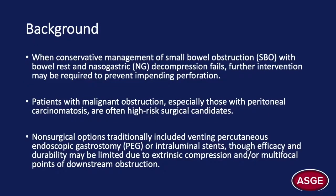Standard management of small bowel obstruction consists of bowel rest and nasogastric tube decompression. When these conservative measures fail, there is a risk of spontaneous perforation, which could be catastrophic. In these situations, additional intervention may be necessary to prevent this. However, patients with malignant obstruction are often deemed to be high-risk surgical candidates.